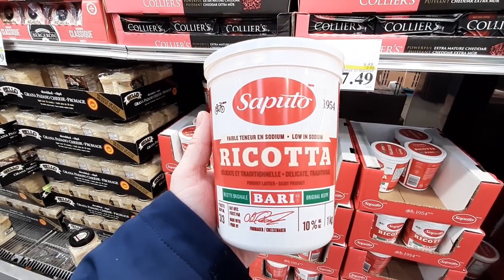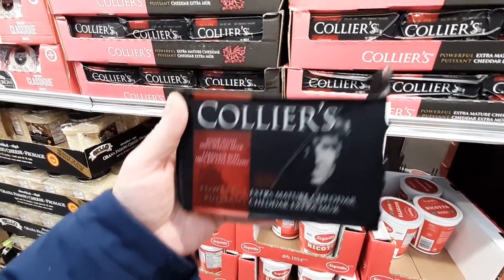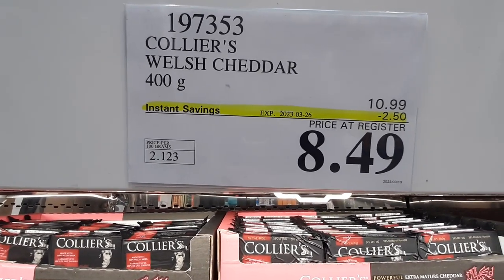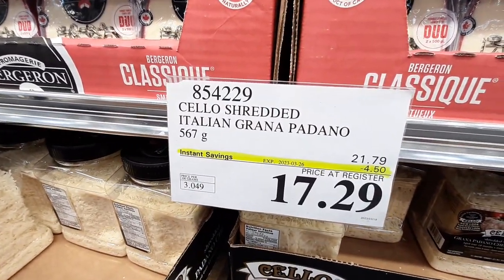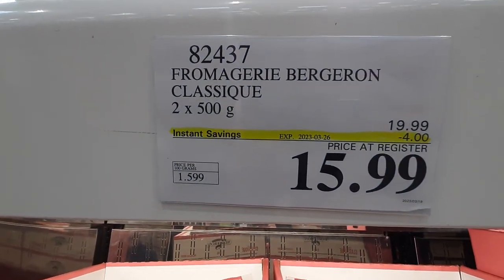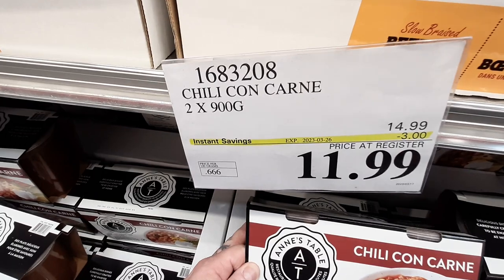This 1kg jar of Bari Ricotta from Saputo is $7.49 until the 2nd of April. Collier's Extra Strong Welch Cheese is $8.49 for a 400g bar, good until the 26th. The Shredded Grano Padano Cheese from Sello is $17.49 also until the 26th. More Cheese! A 2-pack of 500g Fermergio Bergeron Classique is $15.99 lasting until the 26th. This 2-pack of Chili Con Carne is $11.99, a $3 savings, good until the 26th.